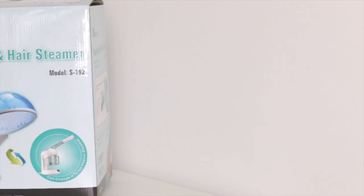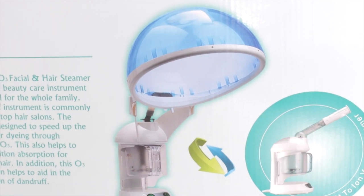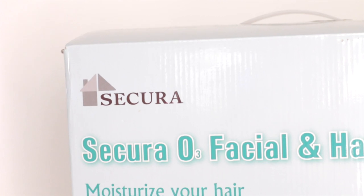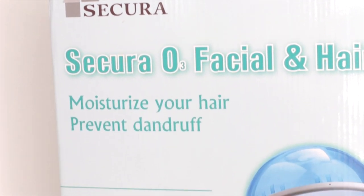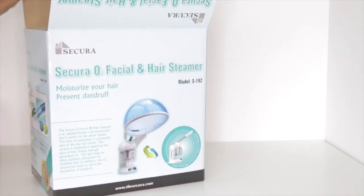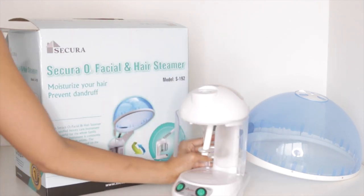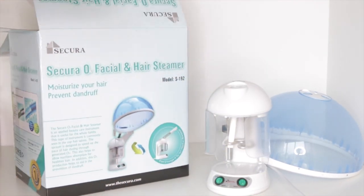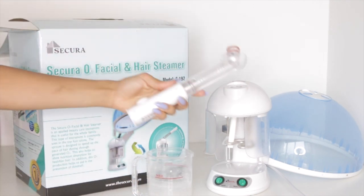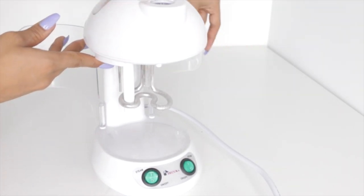Now to the product that changed the game — this hair steamer. I've never steamed my hair before, I'm new to the game. I've bleached my hair two times within the last month and my hair has gone from like a six to a ten just by using the steamer. I got this steamer from Amazon and it came with one hood, the steamer itself, a measuring cup, and a facial steamer attachment. I'll put all the information for this exact product in the description below.